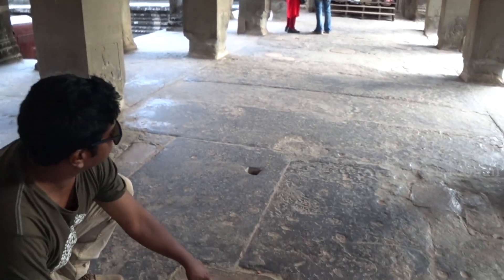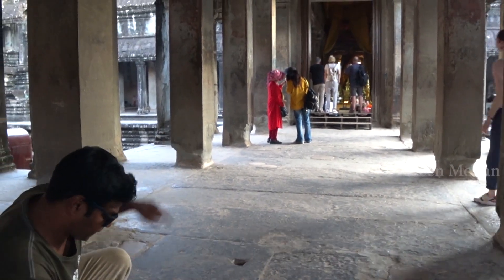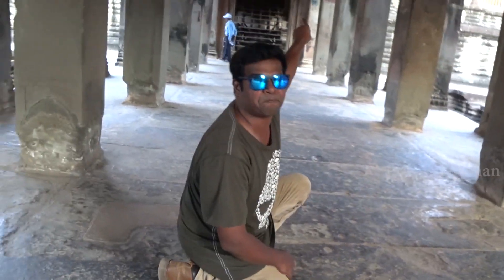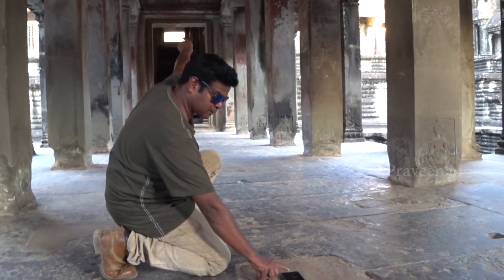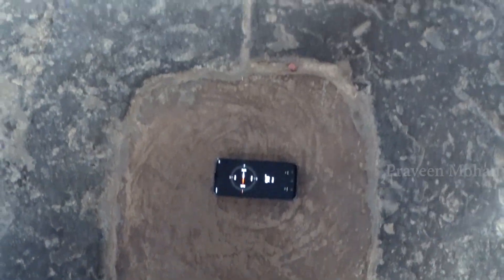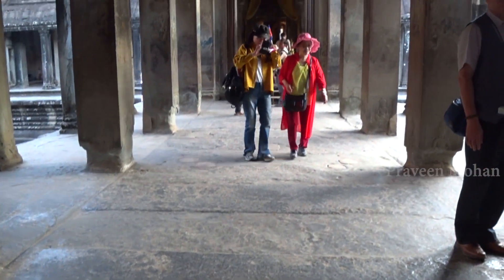This line is perfectly facing south — that's the south entrance. And this is east — that's the main east entrance. That's perfect, the degree is perfect. And that's the west entrance. Four entrances precisely matching the 4 cardinal direction points.